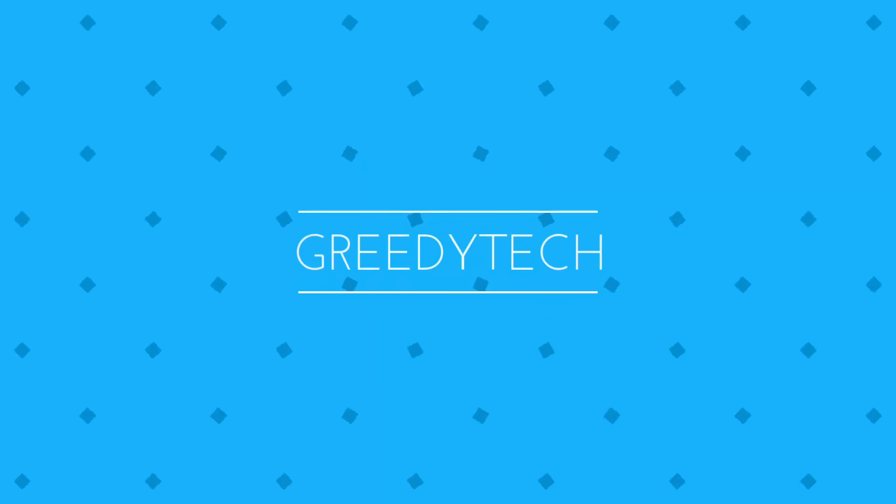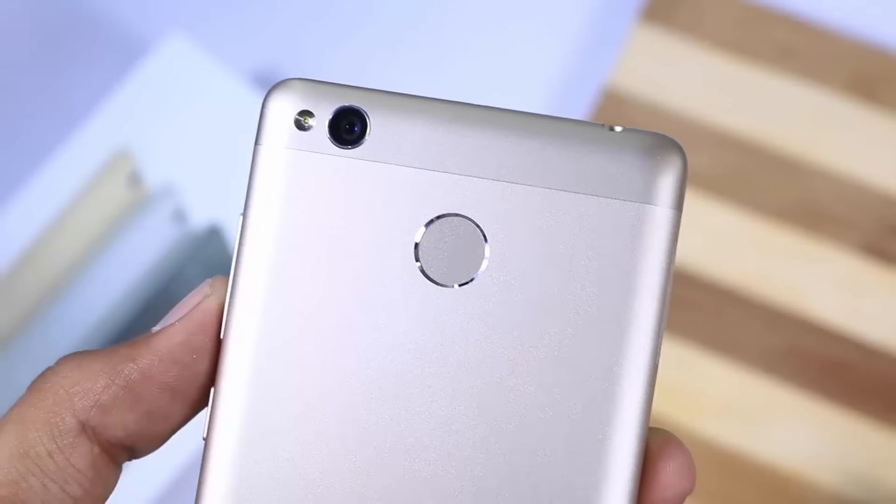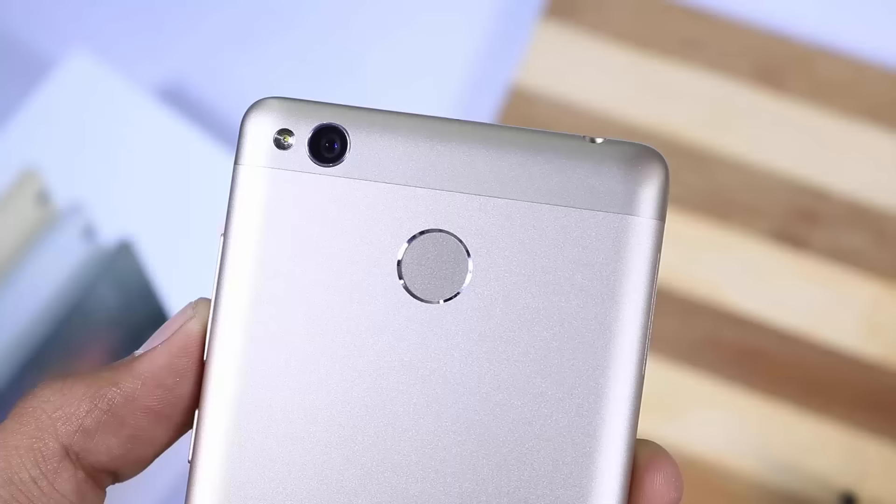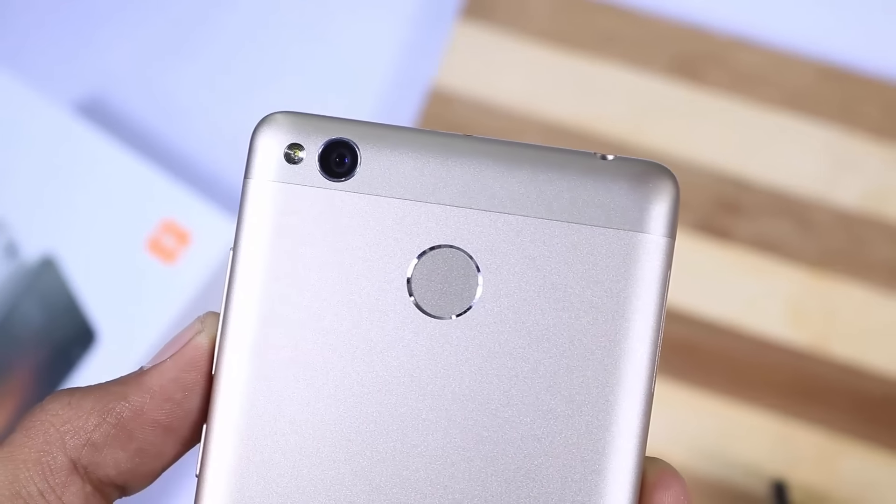Hi there guys, this is Nikhil from GreedyTech, and this is the camera comparison between Redmi 3S Prime and the Moto G4 Play. As the Redmi 3S and 3S Prime come with the same camera sensors, you can consider them as the same.